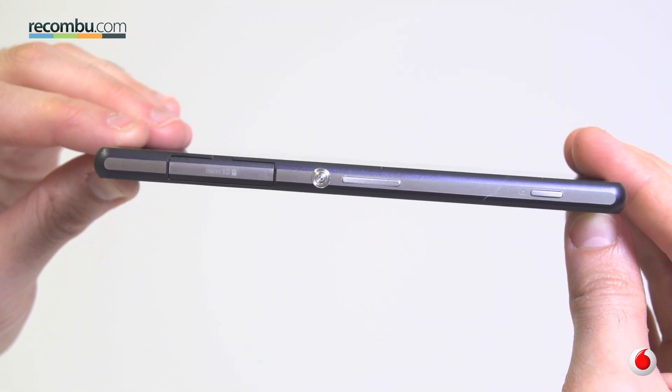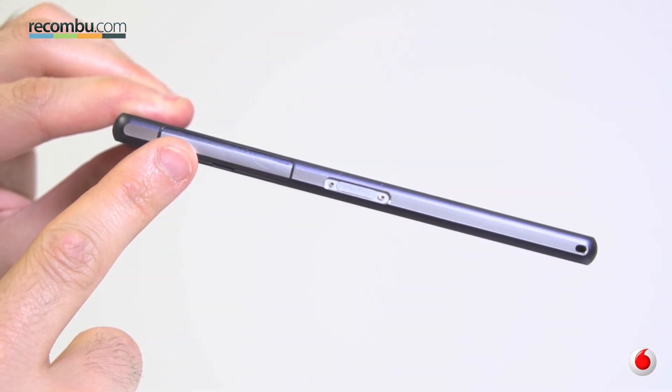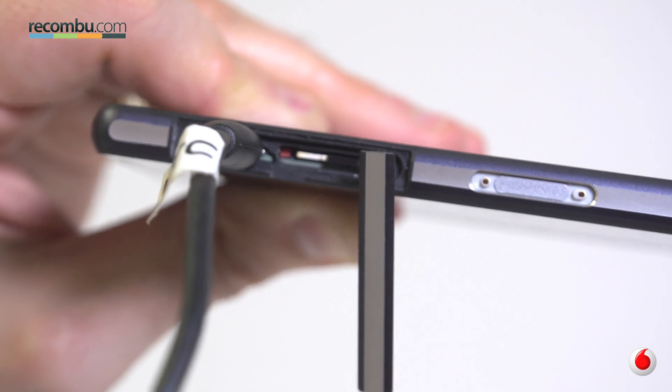At least you can drop it in the bogs and it'll be alright. The only part of the design we're not massive fans of is the new SIM card flap on the left edge. The micro USB slot is also hidden beneath that flap, which means that every time you charge your phone, you leave the SIM card exposed. Thankfully, it never slipped out accidentally, but it was always a little bit of a worry.